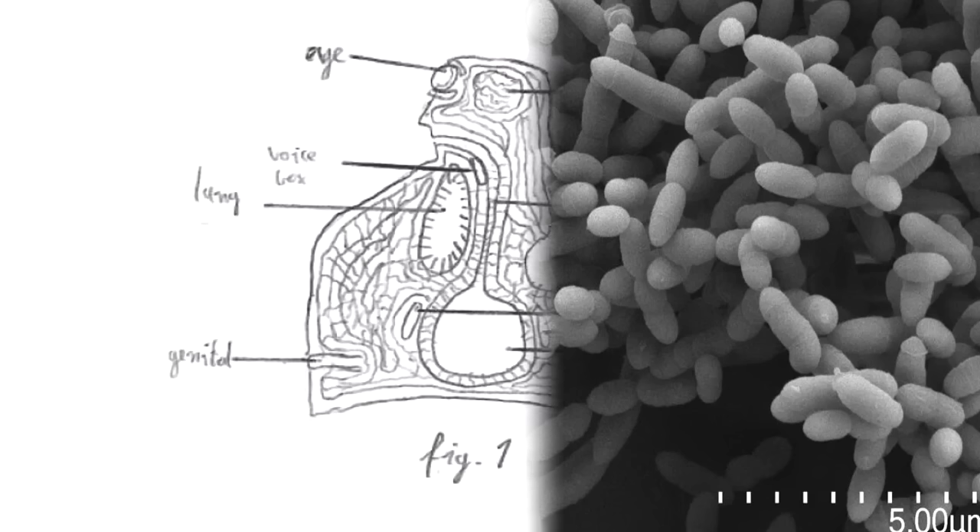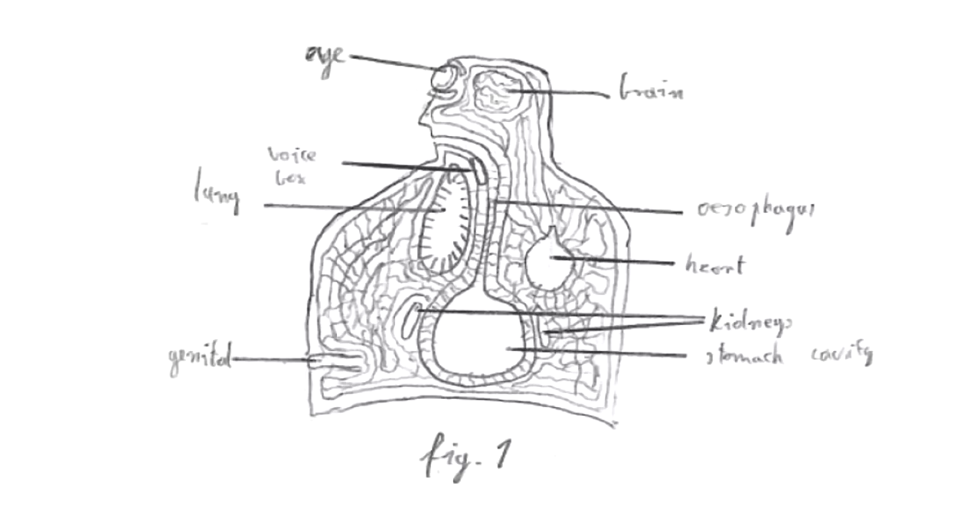The planihominem is a sapient multicellular species of SCP-6011-1. Members of planihominem possess features similar to that of a human side profile, with a distinguishable head housing a brain, a nose, and a singular eye. The integumentary, muscular, lymphatic, respiratory, digestive, nervous, endocrine, cardiovascular, urinary, and reproductive systems are also present.